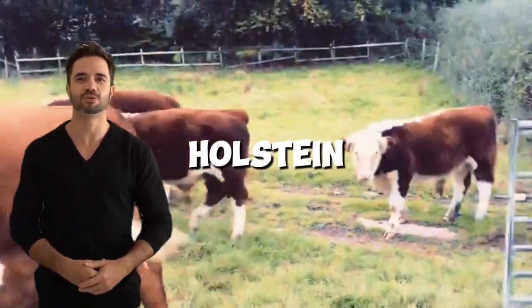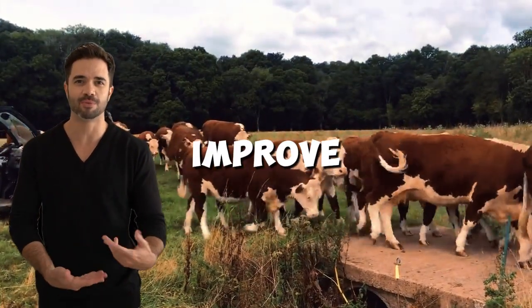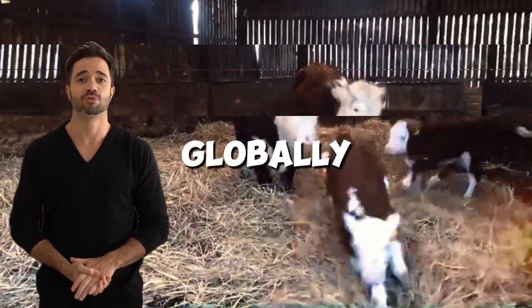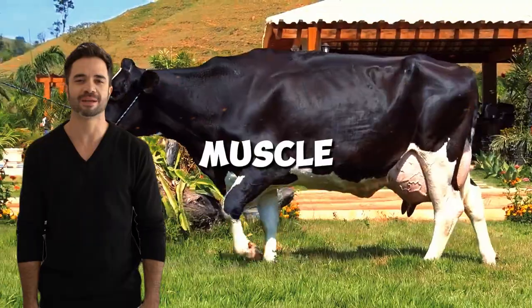One: why cross Holstein with Hereford? The Holstein-Hereford cross is not a casual experiment. It's a smart strategy to improve productivity in dual-purpose or meat-specialized systems. On one hand, the Holstein breed is globally renowned for its milk production, but its males are not always the best option for beef due to their lower muscle development.